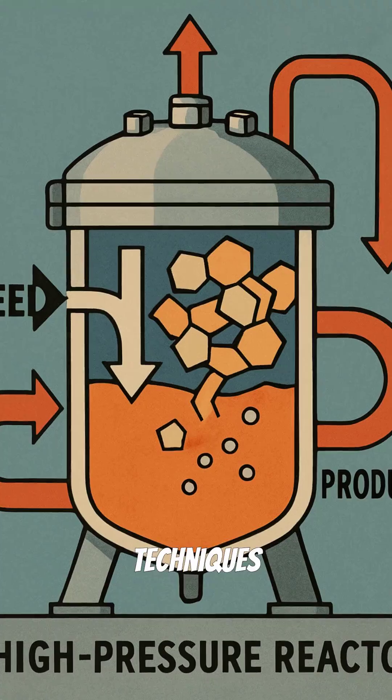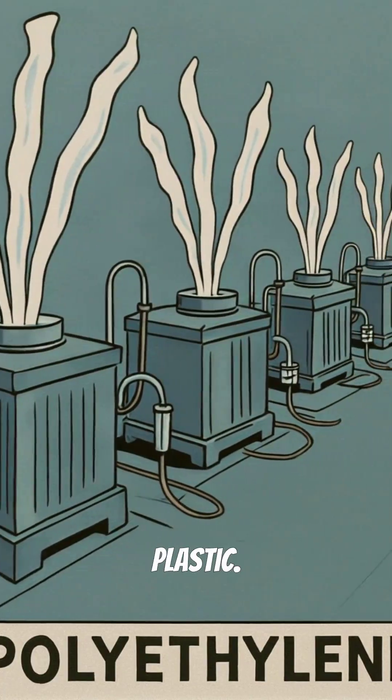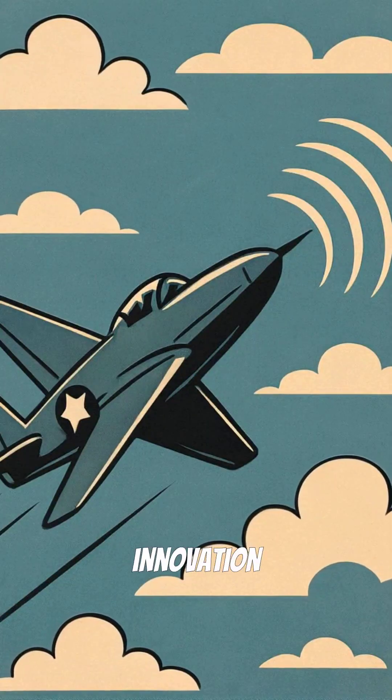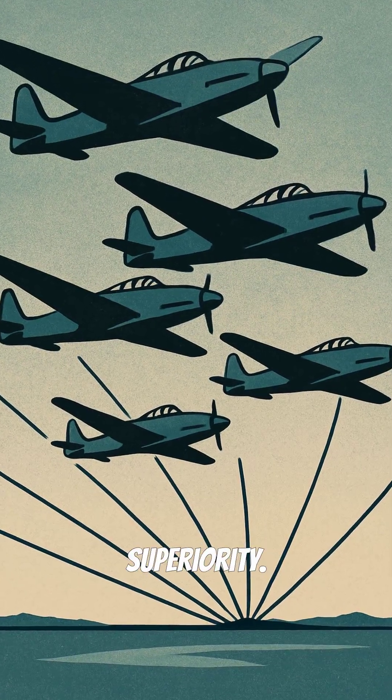High-pressure polymerization techniques were developed, allowing for the mass production of this revolutionary new plastic. This wartime innovation transformed how radar insulation was made, contributing significantly to allied air superiority.